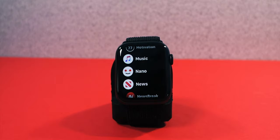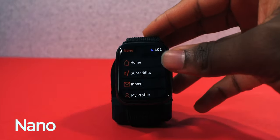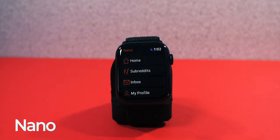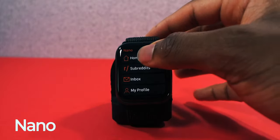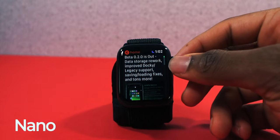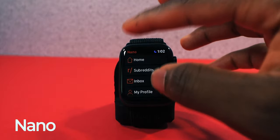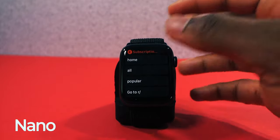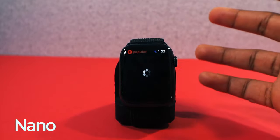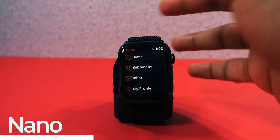Next we have an application called Nano, which brings Reddit to your Apple Watch. You have your subreddits, inbox, and profile. Tap on home and you can see what's hot — most of the things you follow are right there. It's really cool to quickly glance at what's going on on Reddit and see what's popular. Most importantly, this application is free.